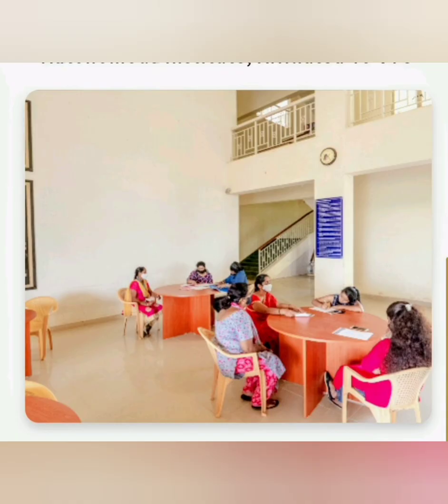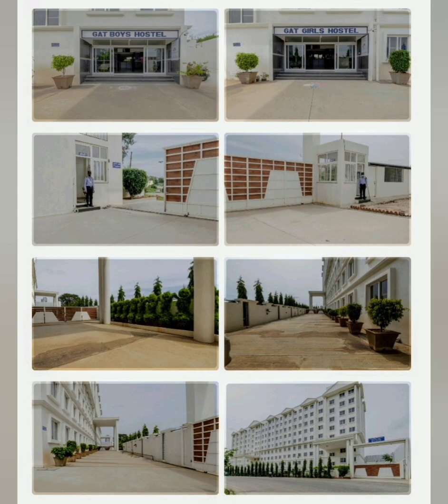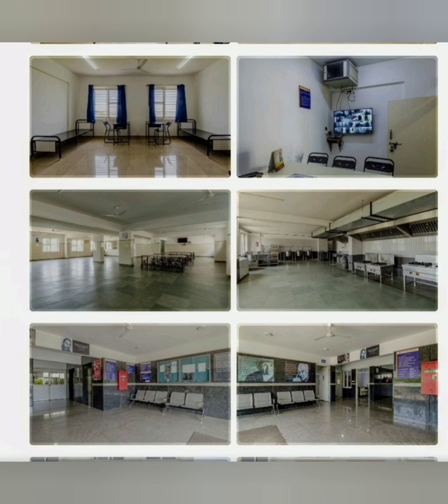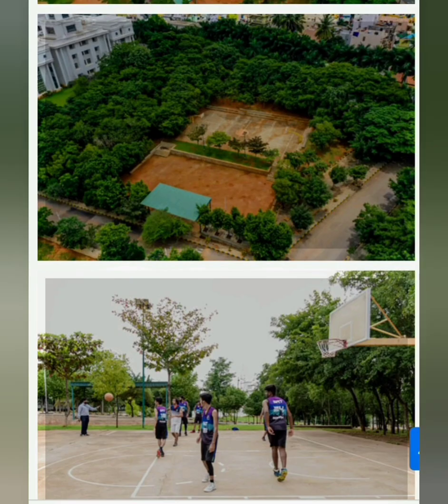This is the open counseling gallery area. This is a picture from the annual event or freshers event they hold every year — it shows what a big space they have. The hostel is available for both boys and girls. You can see the rooms, which have a TV and good infrastructure, along with washrooms — overall very good hostel infrastructure.